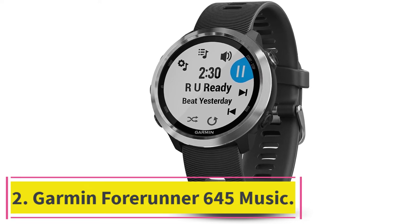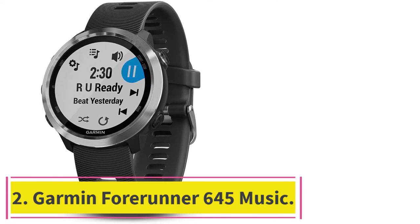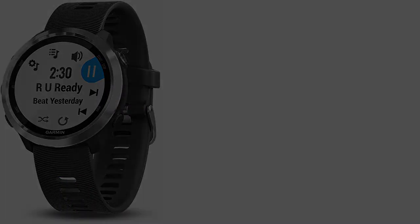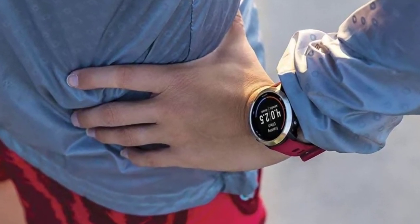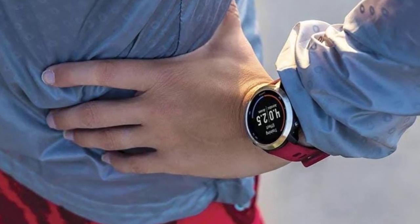At number 2: the Garmin Forerunner 645 Music. For those of you who are looking specifically for a smartwatch that's made for music and don't care a lot about other health-related features, we can't think of anything better than the Garmin Forerunner 645.